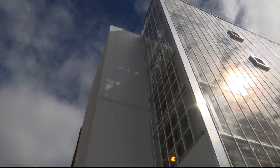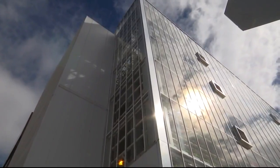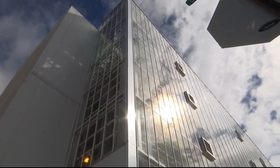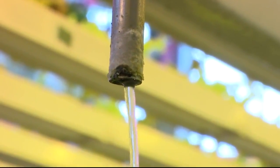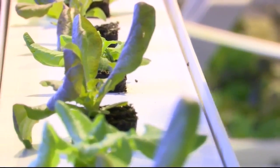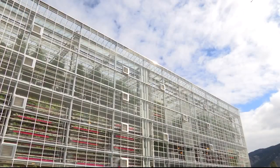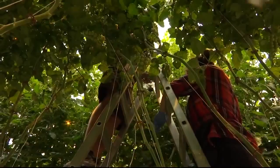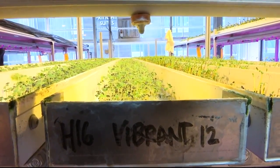But now Vertical Harvest is bringing farm fresh to downtown using a method called hydroponic farming. It means that you feed the plant through water, so we don't need any soil in the greenhouse. We just have a growing medium that holds the roots for the plants and is basically a delivery device for the nutrients. Each of the three floors has a different microclimate allowing a variety of produce — from tomatoes to microgreens — to thrive year-round.